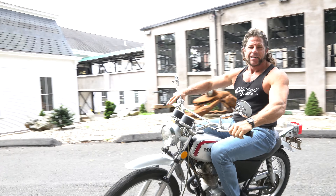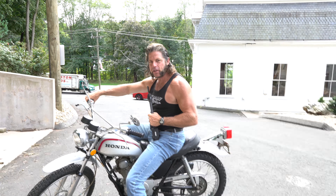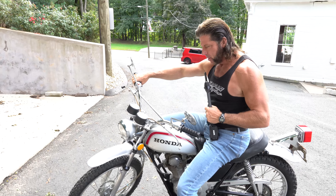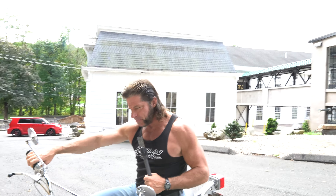Great little wheelie machine. Take it through the woods, down the street, down the trails — anywhere you want to go. It's bulletproof. So I hope it goes to a good home. Keep the shiny side up. Good luck bidding and God bless.